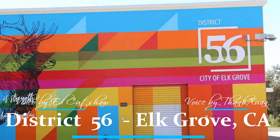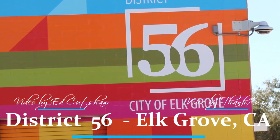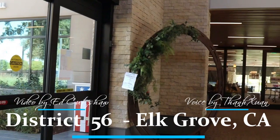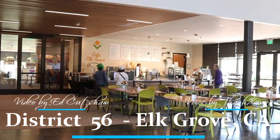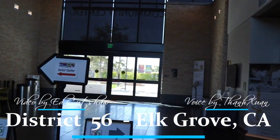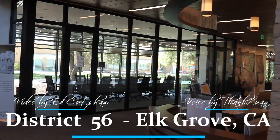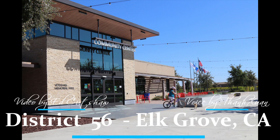District 56 in Elk Grove, California is a dynamic and fast-evolving hub that has quickly become a significant community highlight, encompassing a state-of-the-art civic center. This area has become a focal point for cultural, recreational, and educational activities. As Elk Grove continues to grow, District 56 plays a key role in shaping the city's identity and offering residents a range of resources and amenities that enhance quality of life.